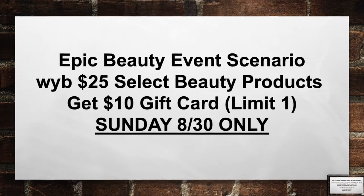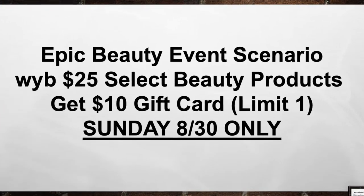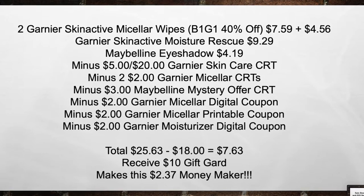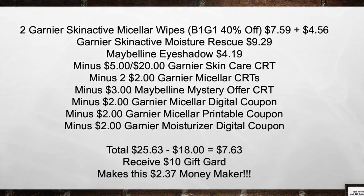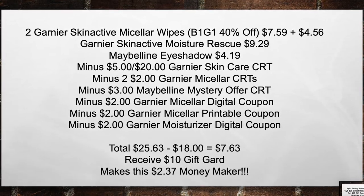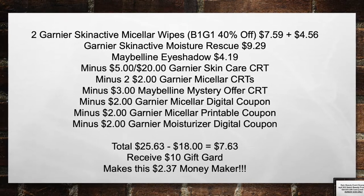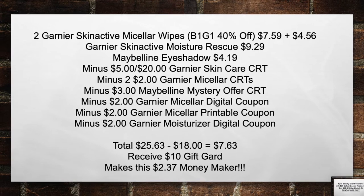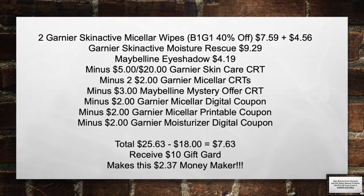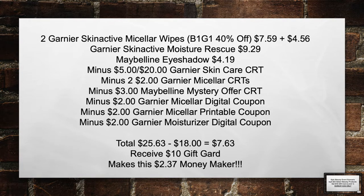This is an epic beauty event scenario. When you buy $25 in select beauty products, get a $10 extra gift card — limit one for Sunday 8.30 only. Pick up two Garnier Skin Active Micellar Wipes (buy one get one 40% off), a Garnier Skin Active Moisture Rescue for $9.29, and a Maybelline Eyeshadow for $4.19. Minus the $5 off a $20 Garnier Skin Care CRT, $2 off a $2 Garnier CRT, $3 Maybelline Mystery Offer CRT, $2 Garnier digital coupon, the Garnier printable coupon, and the $2 Garnier Moisturizing digital coupon. Total from $25.63 minus $18 in coupons equals $7.63. Then receive back a $10 gift card, making this a $2.37 money maker.